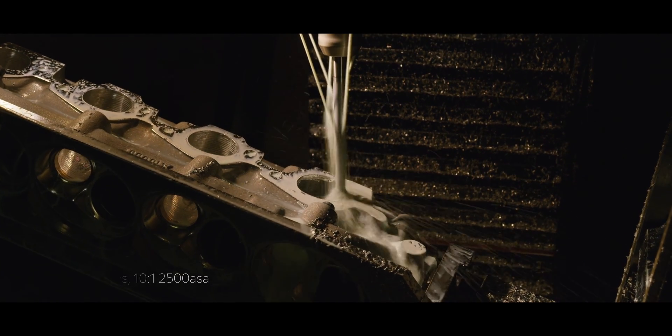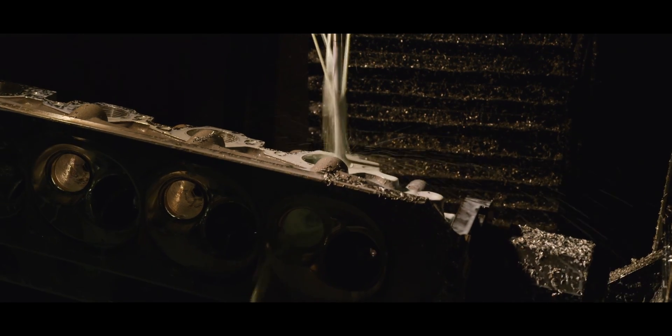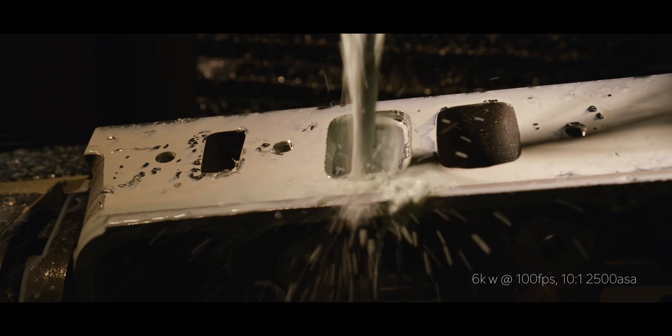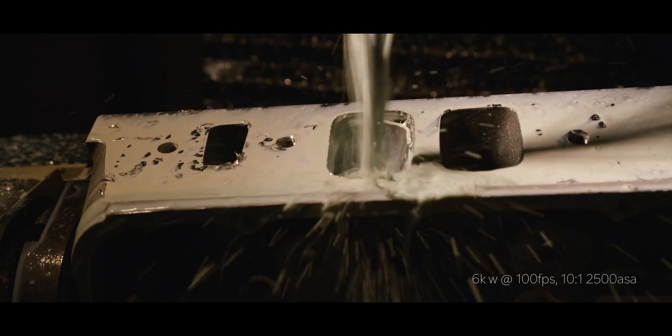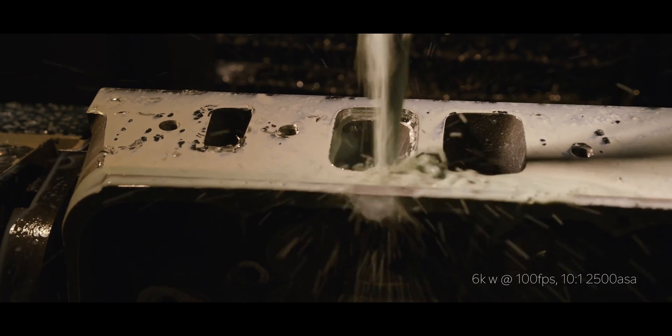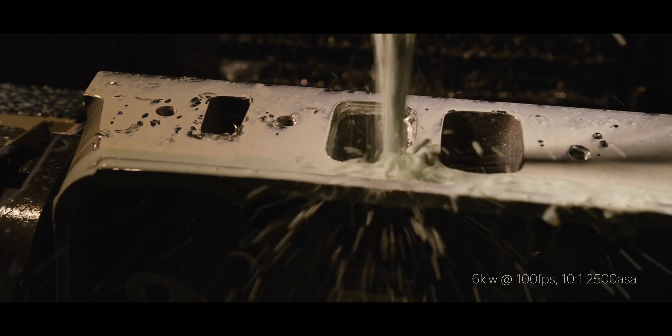Creating images on location can be very challenging. Production lines and big machinery are very expensive to shut down, even for a short time. Often I have to work with the available lighting, making images amongst the whir of machinery.